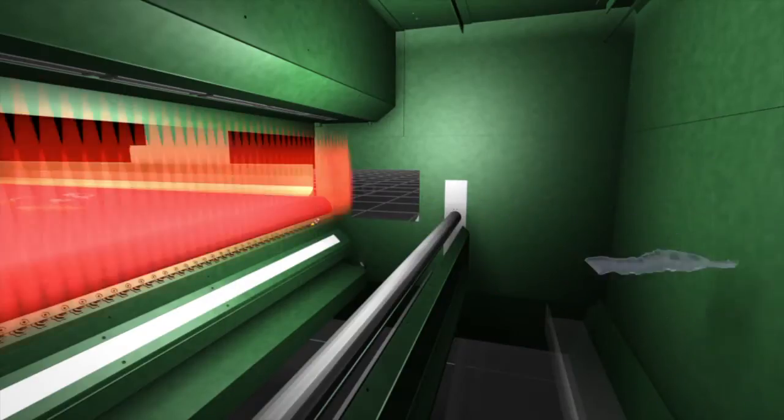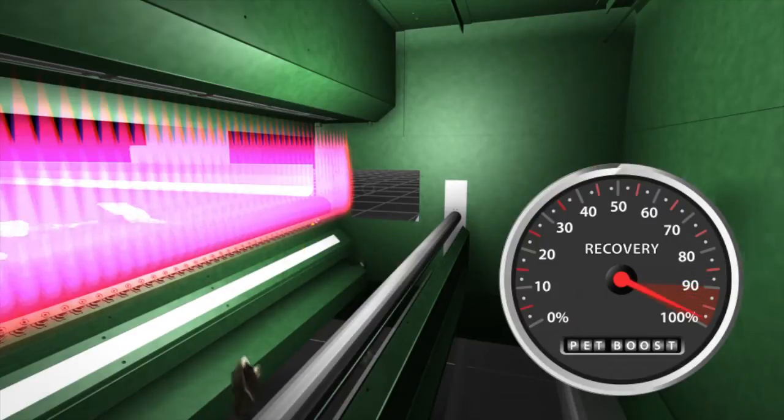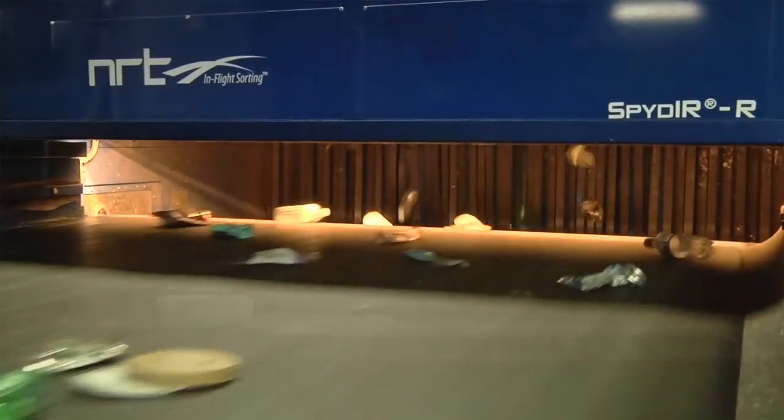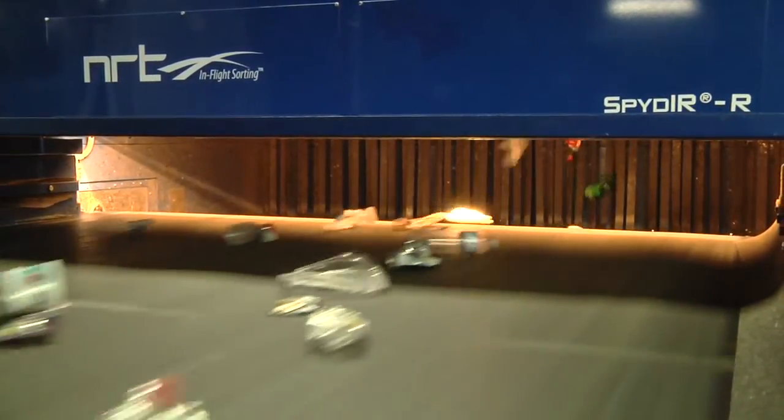The computer has to outthink and outrace that container as it's flying through the air at feet per second, and within a few milliseconds give the fire command to eject that product. When we give the command to fire on that container and eject it, the probability that we're going to get a good hit and move that product to where we want it to go is very, very high.